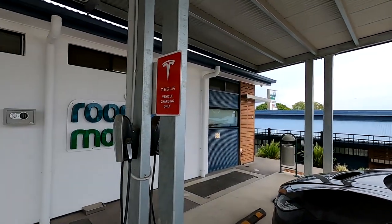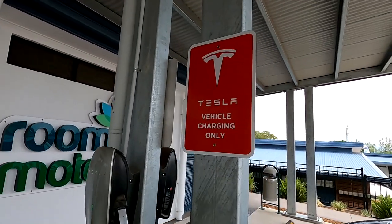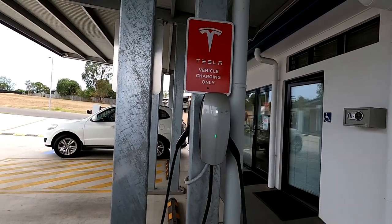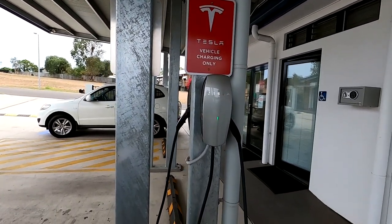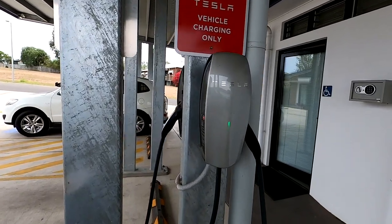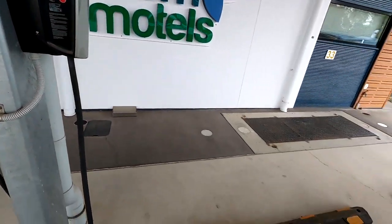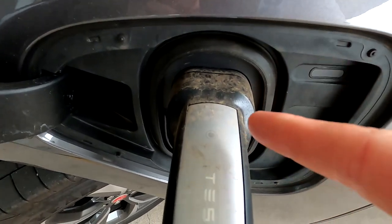We're at the Room Hotels here in Gatton and they've got Tesla destination chargers. The sign says 'Tesla vehicles only,' but I think they're fine with any vehicle if it technically works. Hopefully they're free — meaning not technically locked to Tesla vehicles only. Let's see if the cable is long enough.